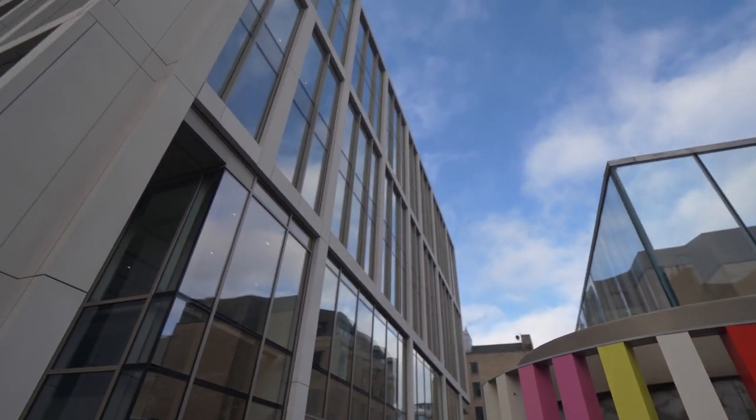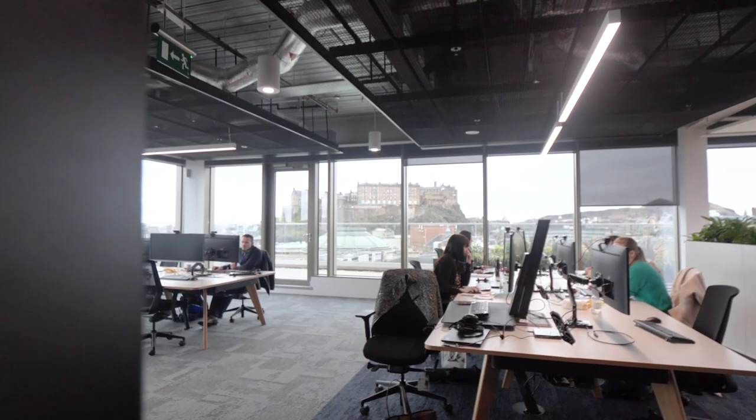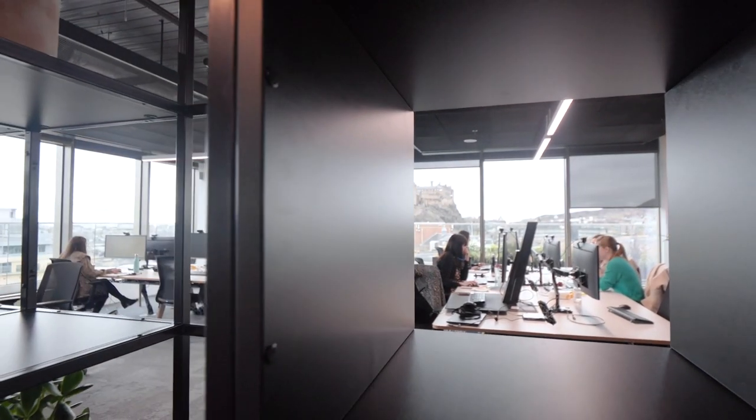I wanted to touch on the environmental design of this building. The physical fabric of this building has been designed to minimise its carbon footprint, but also the internal fit-out, which you can see now, has been designed with the health and well-being of our colleagues first and foremost in our minds.